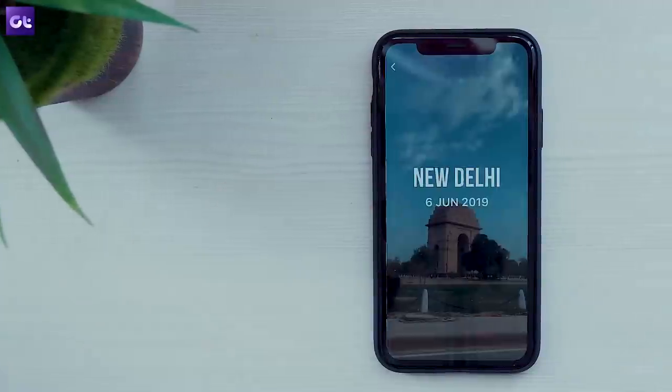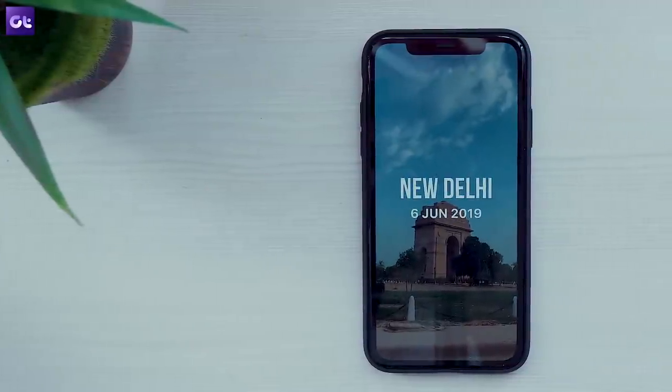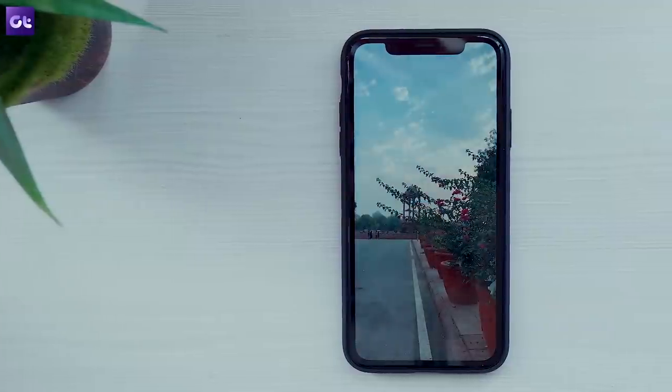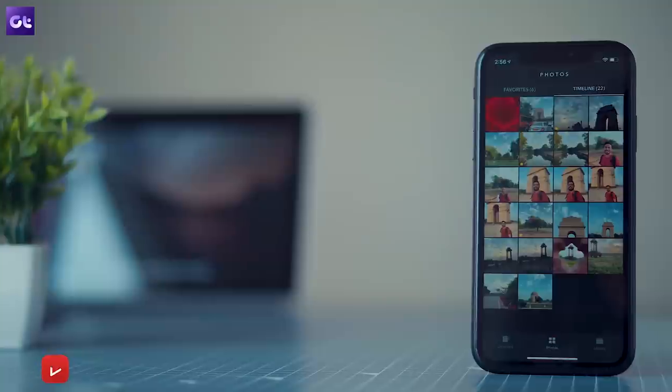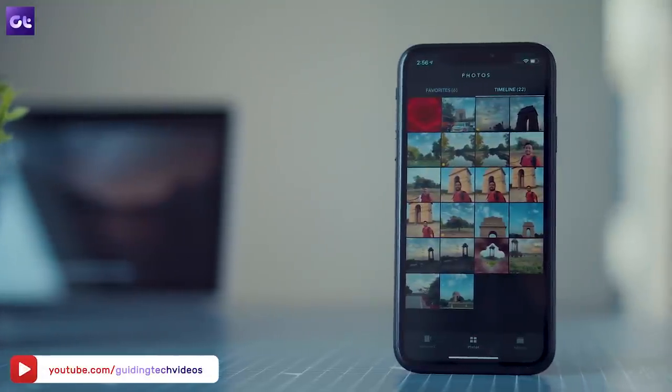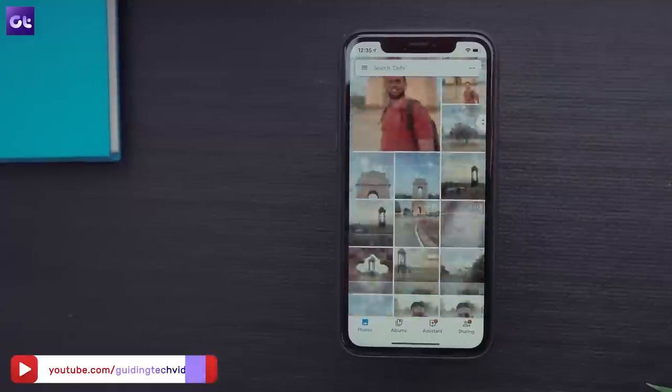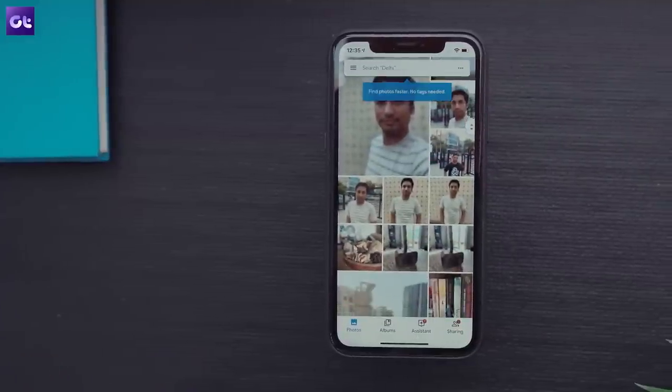That rounds it up for this video. Make sure to try out these gallery apps and let us know which one suits your needs the most in the comments. If you've been using a third-party gallery app that's made your life easier, I'd love to know about it — share it in the comments. This is Abhijit signing off, and I'll see you guys in the next one.